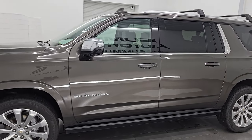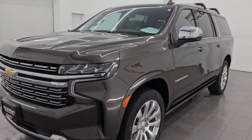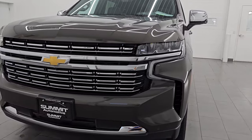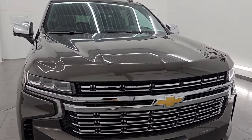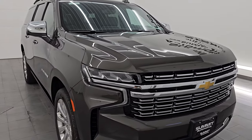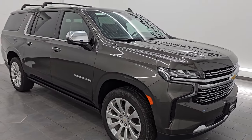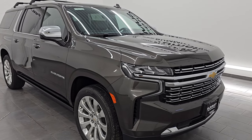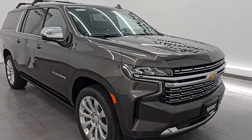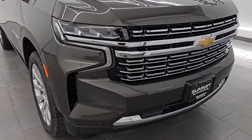This 2021 Chevrolet Suburban has the 5.3-liter V8 gas engine paired up with the 10-speed automatic transmission. This vehicle has been fully safety inspected by our service shop per the state of Wisconsin inspection process. It has a fresh oil and filter change, all the fluids have been checked and topped off, four brand new tires, and it is 100% ready to go. This is a one-owner, clean title history, clean CarFax out of Missouri.